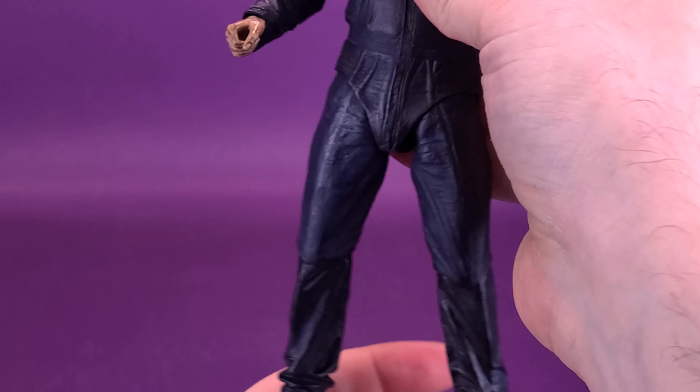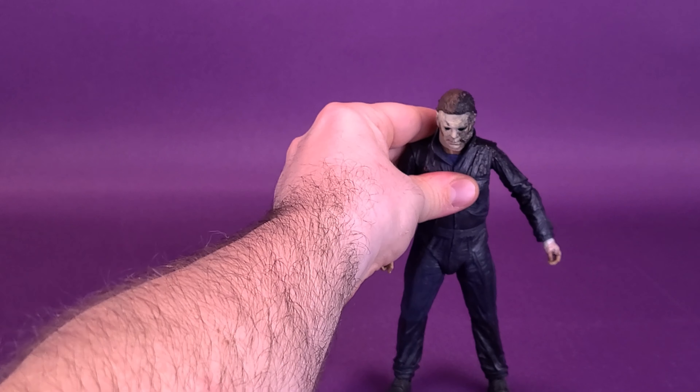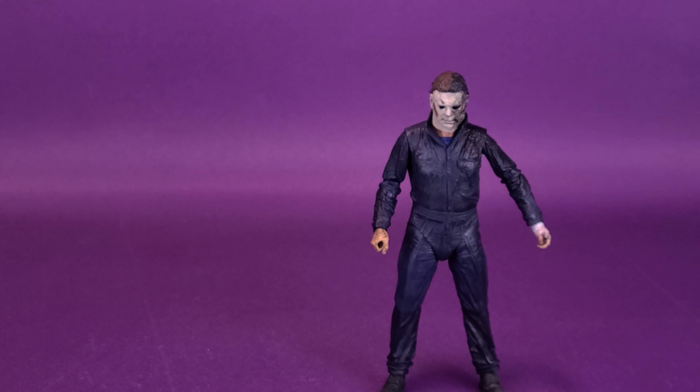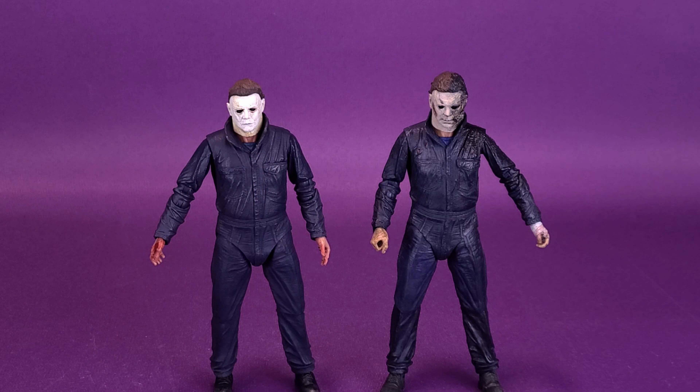Nice looking Michael Myers, and the improvements, while minor, are certainly appreciated. One problem though: the Halloween Kills version has a more difficult time standing, which is strange because the makeup of the bodies should be the same. I never really had issues with the 2018 Michael Myers standing. With the Halloween Kills version, the ankle joints cause the figure to fall backwards. It's not happening right now and I hope it won't for the rest of the review, but he's more prone to falling over than the 2018 release.